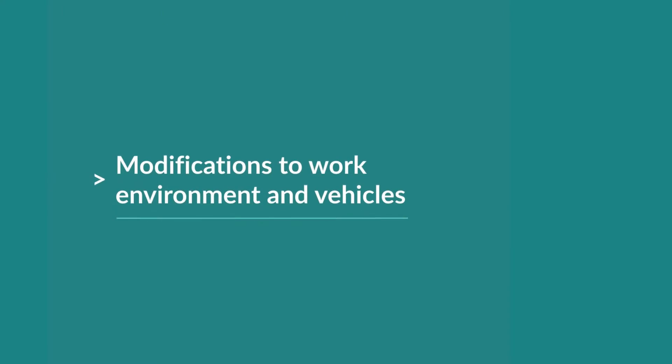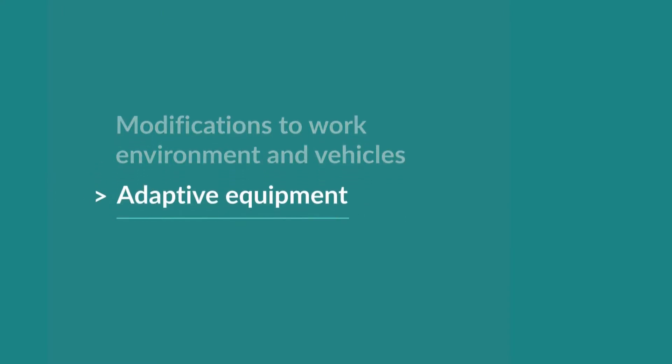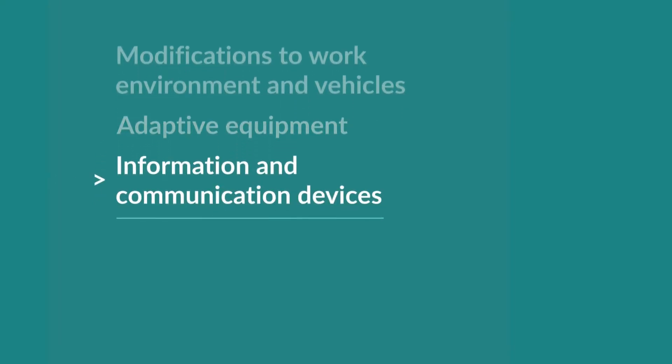The Employment Assistance Fund provides financial help for a range of work-related equipment, modifications and services to change your workplace to suit employees with disability.